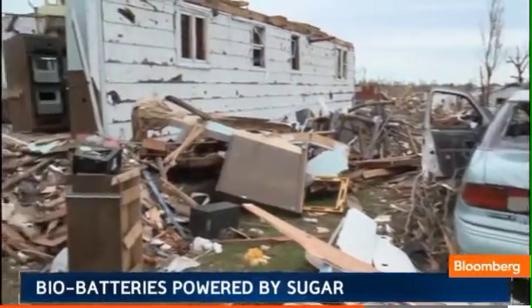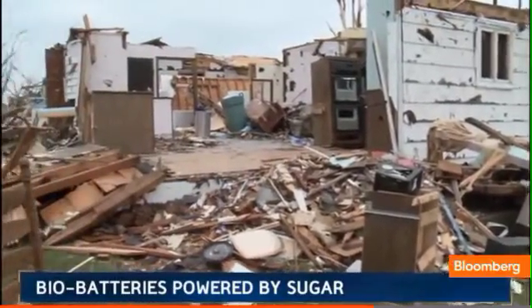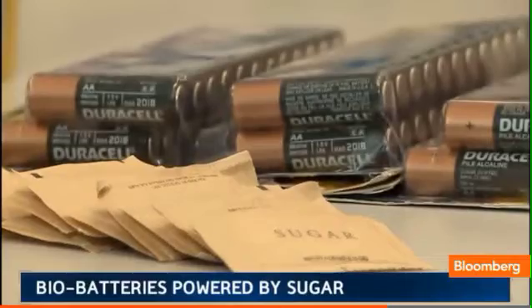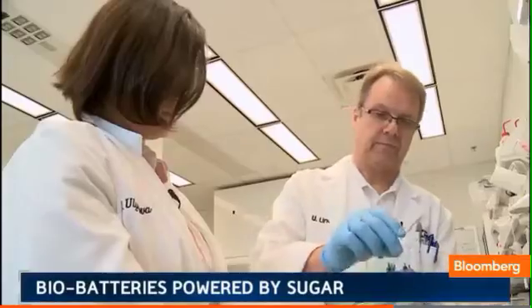Bio-batteries could be especially useful after a natural disaster when the grid is down. In theory, sugar packs way more of a punch than a standard battery, but experts say the trick is harnessing that potential.